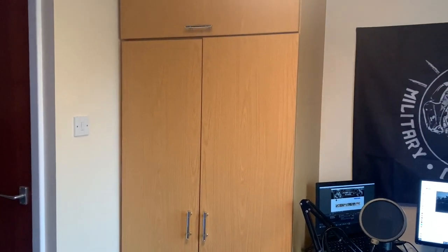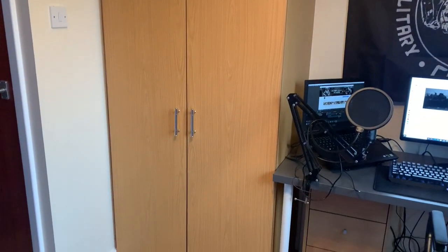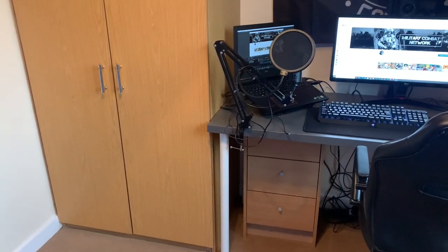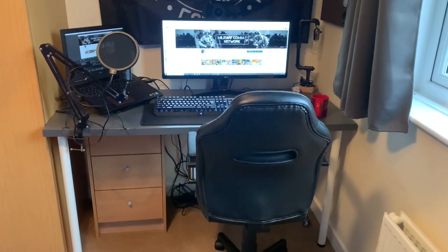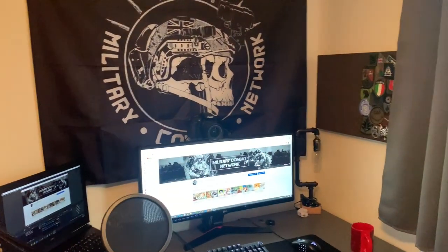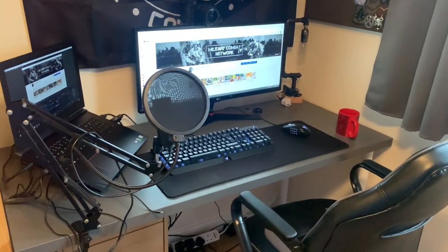So the first thing you've got is a built-in wardrobe — in military quarters you've always got built-in wardrobes in bedrooms. Unfortunately I'm left with a wardrobe but it's got a lot of my spare clothing and holding gear. Next to it we've got my desk, that's my little setup. The equipment hasn't changed in years apart from the keyboard and mouse.